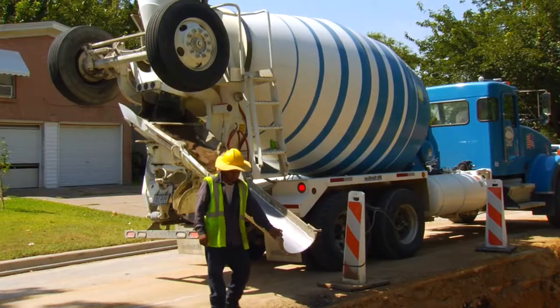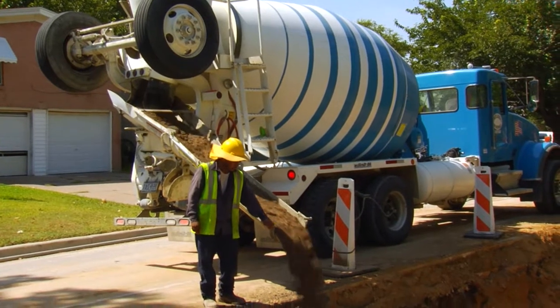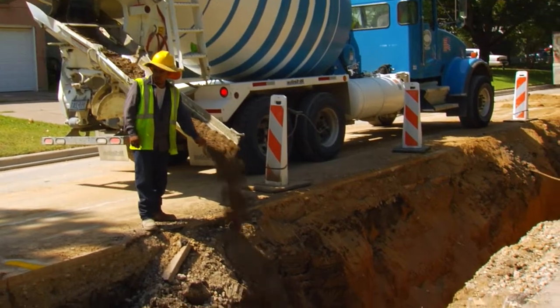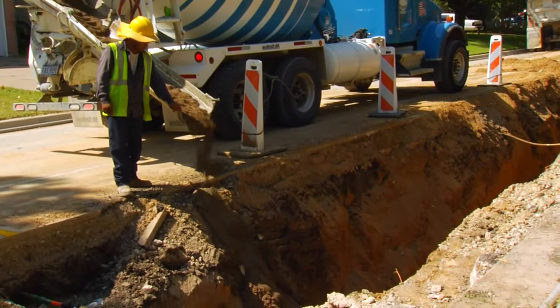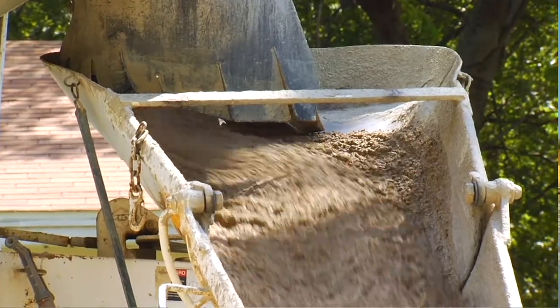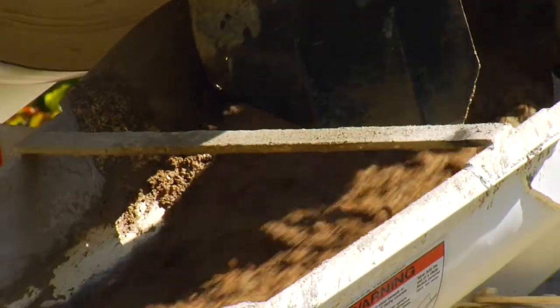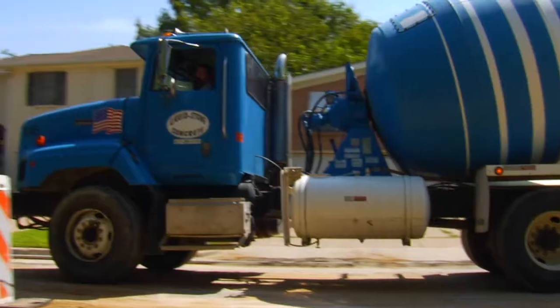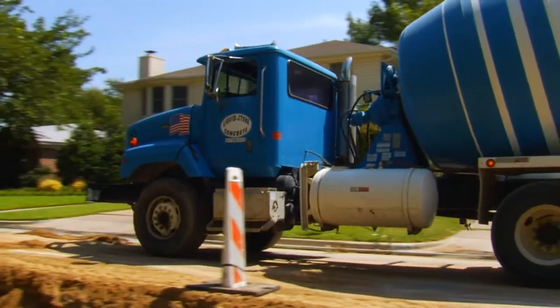Flowable fill is a cementitious backfill that hardens rapidly and develops load-bearing properties without the need for compaction. Flowable fill can be made of most anything. It typically constitutes sand, cement, fly ash, and almost no water. Typically, the moisture found in the sand is enough for the product. You can blend pea gravel in if you want. It dumps out fast, it washes down very quickly — it's a great market for the ready-mix producer.